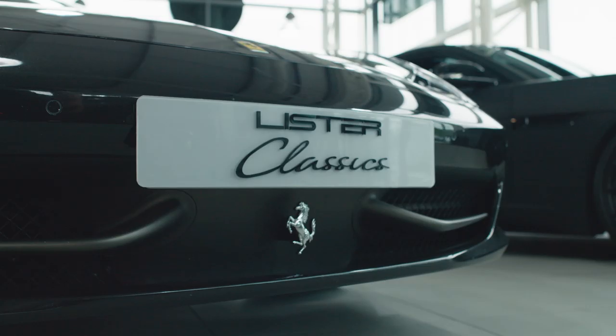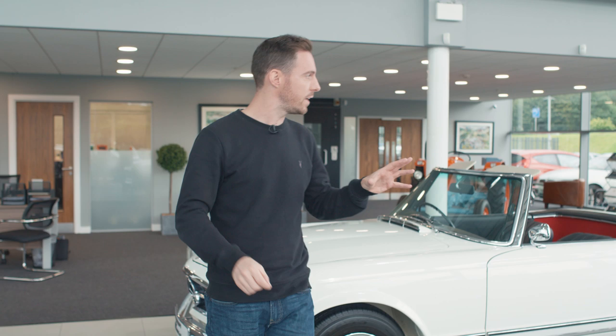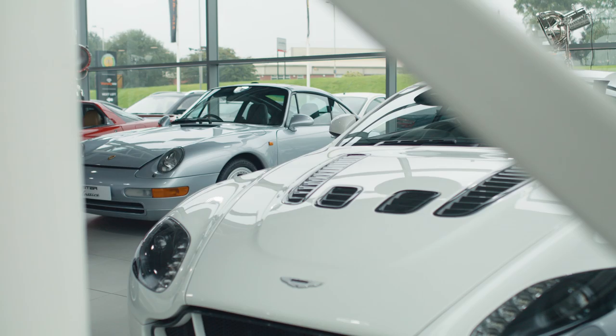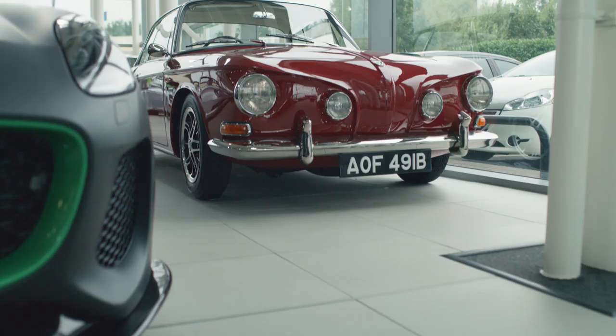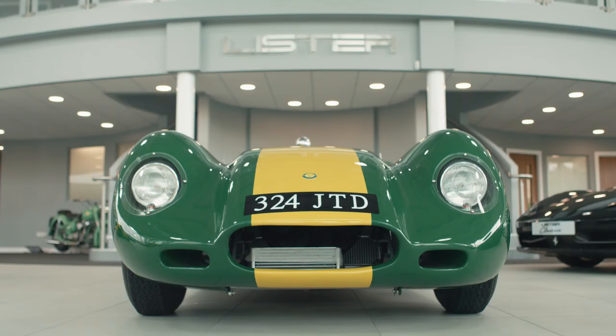This place is also home to Lister Classics, both owned by Lawrence Whittaker. This is really just his personal collection — some of these cars are for sale, but mostly it's his personal fleet. We've got a Pagoda behind me, an NSX in the corner, a 993 over there, an Aston Martin V12 Vantage S in that corner, and a gorgeous Carmen Ghia behind you. But today we're here to look at one car in particular — the Lister Knobbly Continuation.